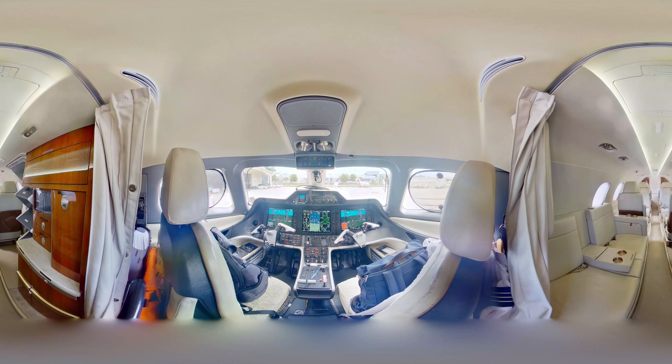Chartering a Phenom 300 private jet is an excellent way to travel in luxury and style. This sleek, modern aircraft offers an exceptional level of comfort, convenience, and performance, with spacious interiors and the latest in-flight entertainment systems.